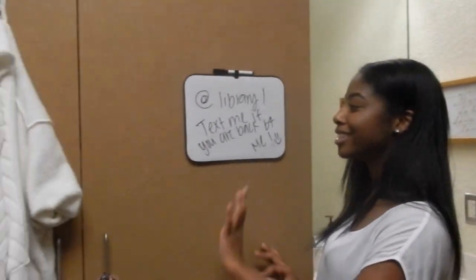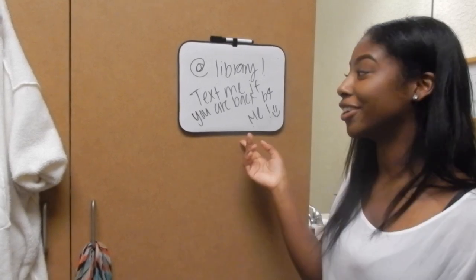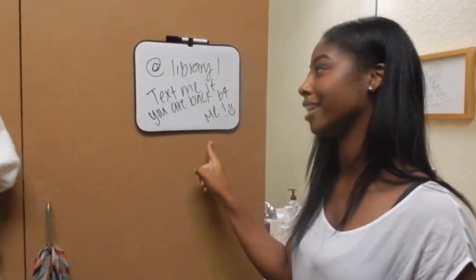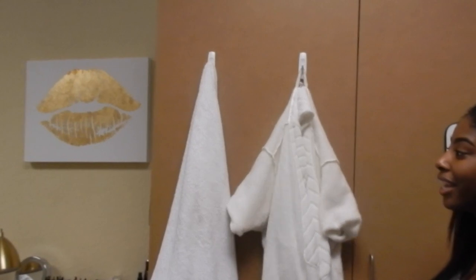Then we come over here. This is our message board — basically we tell each other where we are. Earlier I was at the library and she was still in class, so I left her a note. And over here I just keep my robe and my towel.